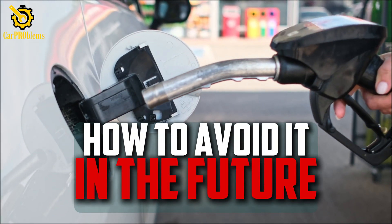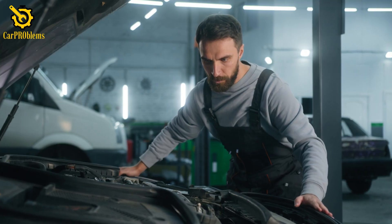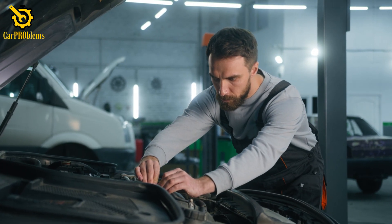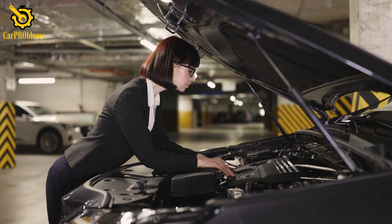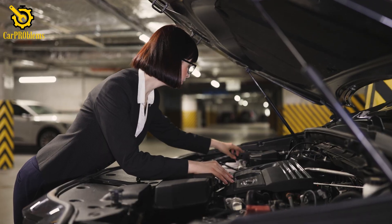How to avoid it in the future: the best defense is regular maintenance. Replacing spark plugs at the right intervals, using good quality fuel, and keeping your ignition system healthy go a long way. Don't ignore small issues either — if your car has been idling rough, stalling, or already set a steady check engine light, those are early warnings.